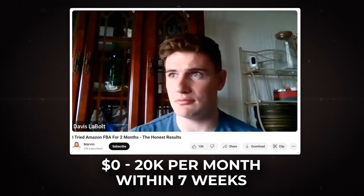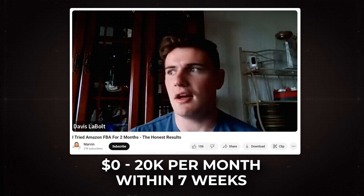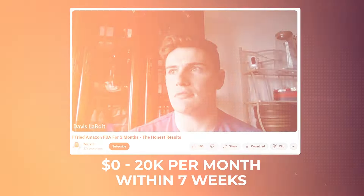I want you to be as prepared as possible to capitalize on the opportunity of FBM and be able to make the most amount of money possible. Just like my client Taryn, who went from zero to $25K a month in less than 90 days, and my client Davis, who went from zero to $20K a month within seven weeks — all doing FBM to add rocket fuel to their businesses.